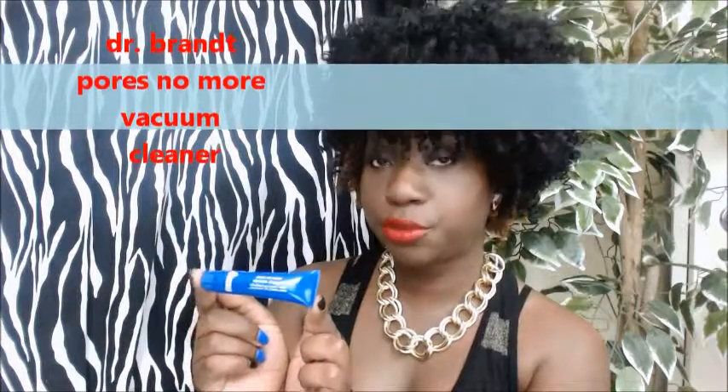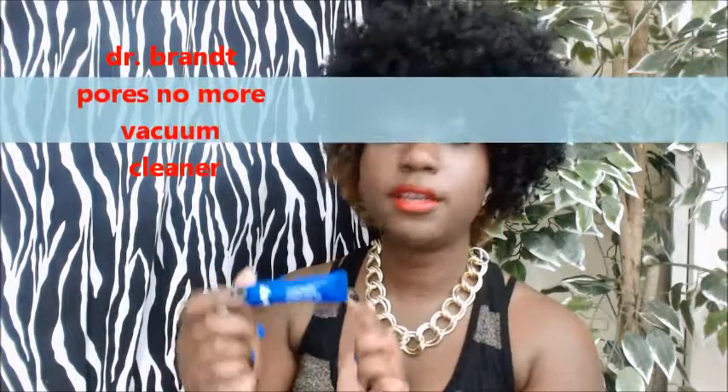We have Dr. Brandt Pores No More Vacuum Cleaner — it's a blackhead extractor, and I would use this also as a nice sample. It looks like you can maybe get like three to four usages out of this product.